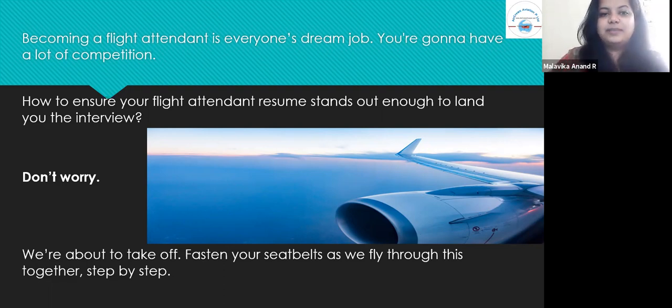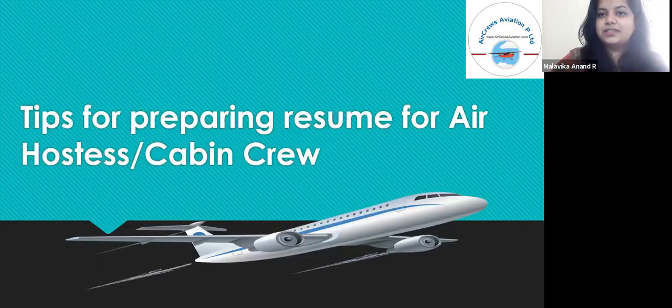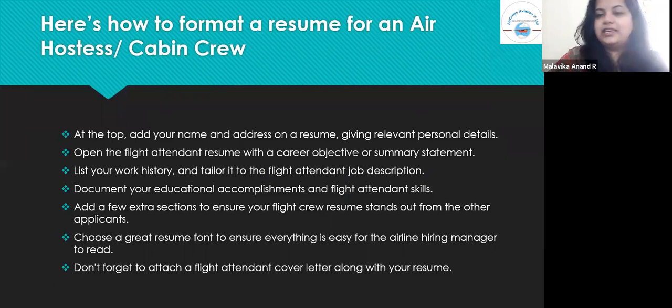The tips for preparing a resume for air hostess or cabin crew are as follows. At the top you should add your name, address, and relevant personal details. Open the flight attendant resume with a career objective or summary statement which basically describes why you are applying for the job. List out your work history, your internships, and all the details that concern your education, and tailor it perfectly so that it fits the flight attendant job description.